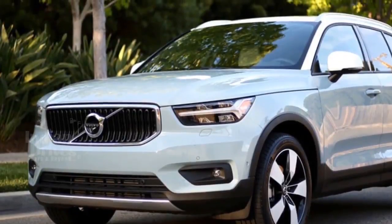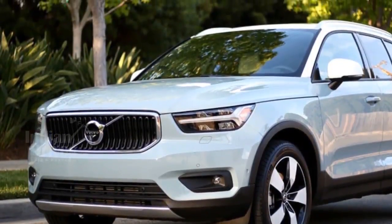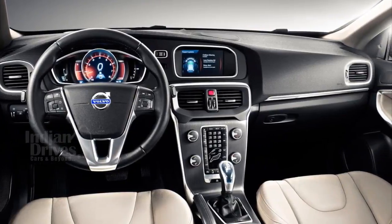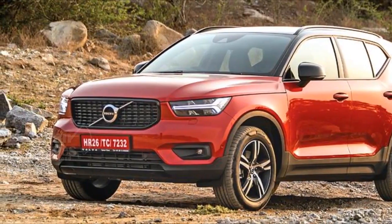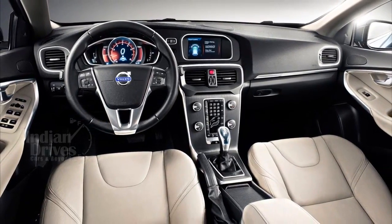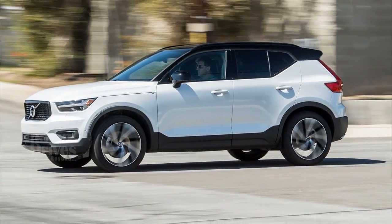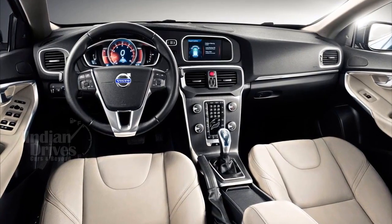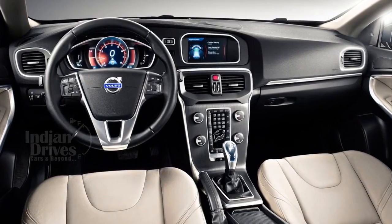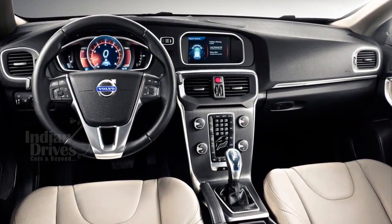Features of the Volvo XC40 include wireless mobile phone charging, a 750W 12-speaker Harman Kardon sound system, 19-inch wheels, powered tailgate, and heated front and rear seats. The sporty R-Design trim also features a dual-tone interior and a 9-inch touchscreen infotainment system with Android Auto and Apple CarPlay.